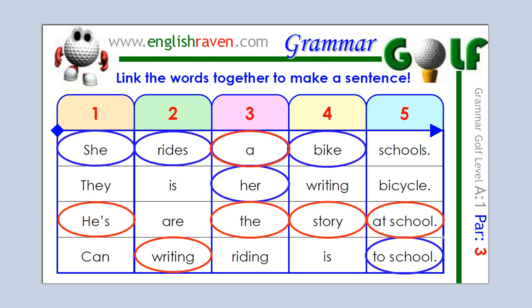He's writing it at school. He's not writing a story to school, but he's at school right now and he's writing a story, or he's writing the story. So we've got a couple of possibilities there: she rides a bike to school, she rides her bike to school, and he's writing a story at school, or he's writing the story at school.